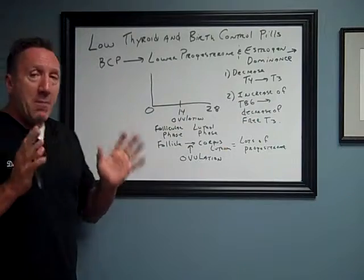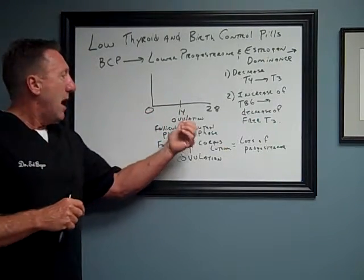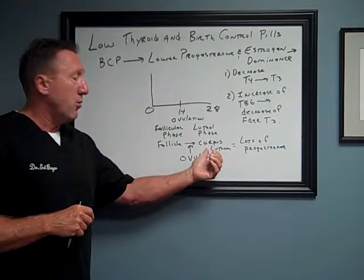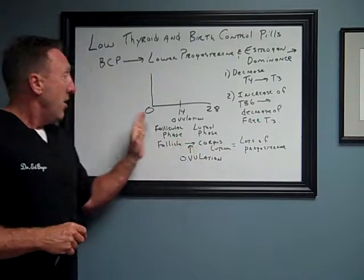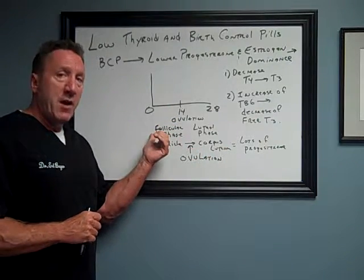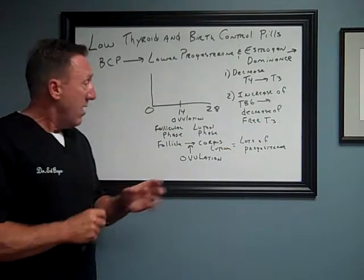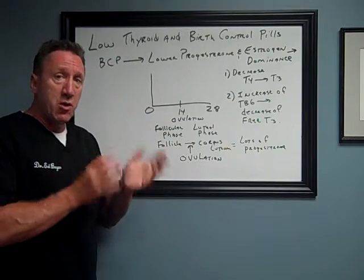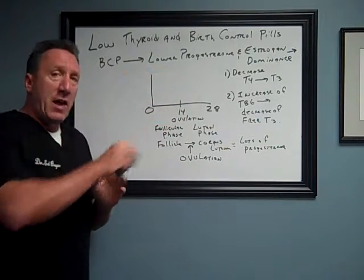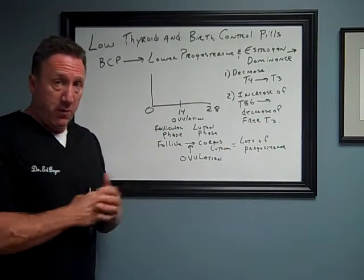So, what happens is this. When you ovulate — what happens in a woman's cycle — ovulation causes the follicle to become something known as the corpus luteum. The first 14 days of your cycle are what we call the follicular phase. The follicle in your ovary is being developed, and so is the ovum or the egg. Right around day 14, you get a surge of a hormone from your brain that causes the egg to come out of the follicle and go into the fallopian tube looking for sperm for pregnancy.